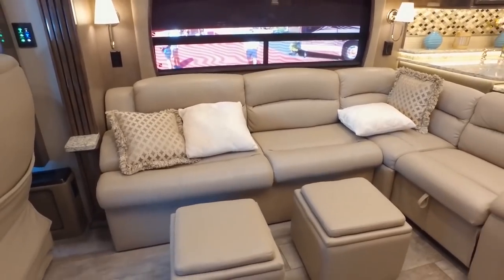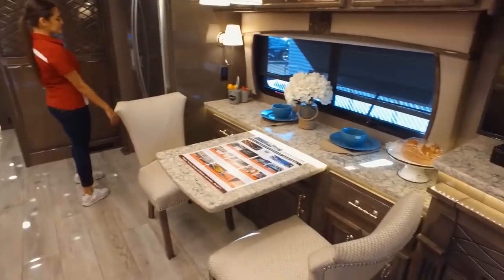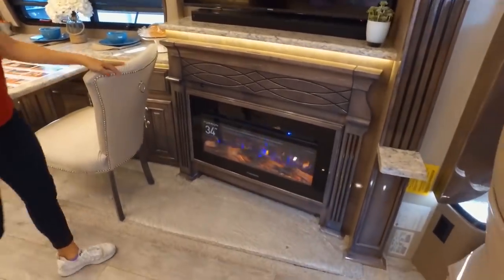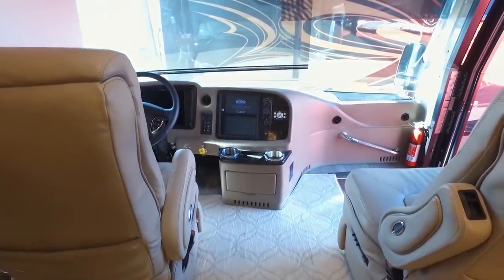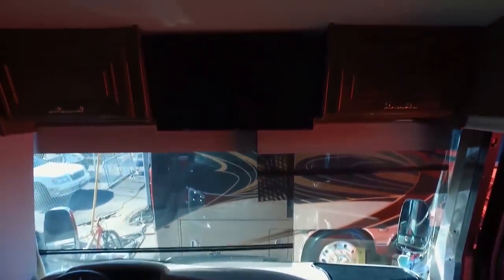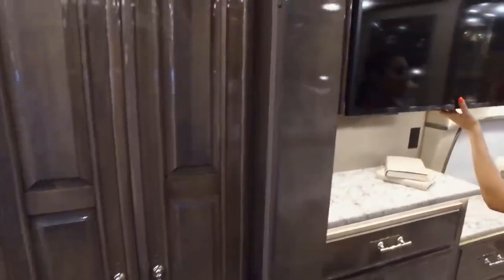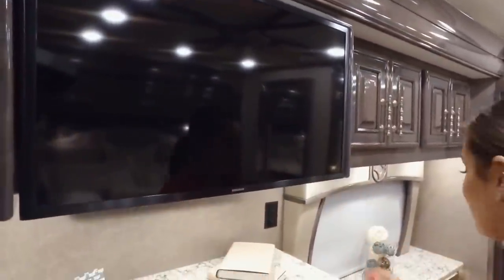The living room in this luxury liner comes with a 50-inch Samsung 4K UHD smart television and Bose Soundbar 700 system with wireless surround sound speakers. There's also a Samsung 32-inch LED Slim Smart television in the vehicle's front overhead, and in the bedroom there's another television as well as a Bose Solo 5 soundbar.